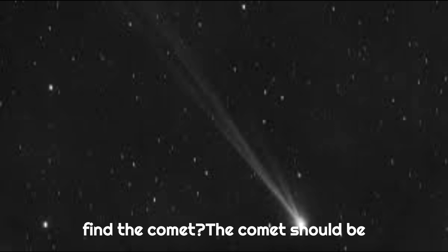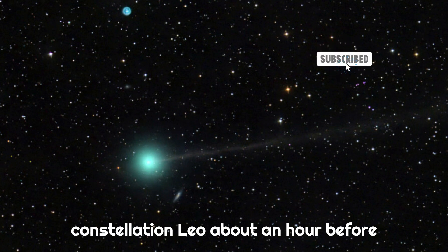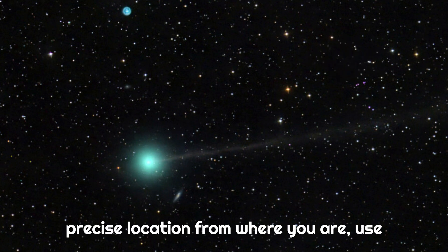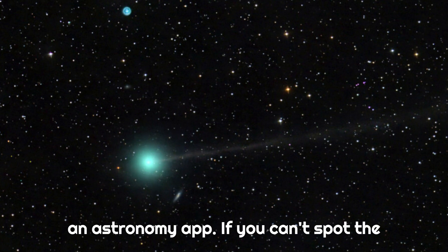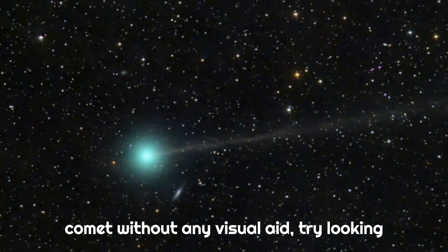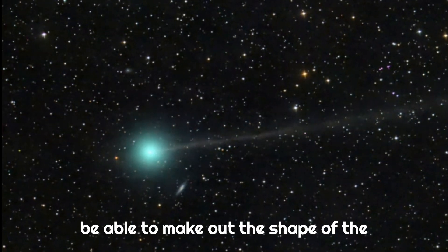Where can I find the comet? The comet should be low in the northeastern sky, in the constellation Leo, about an hour before sunrise. To determine its precise location from where you are, use an astronomy app. If you can't spot the comet without any visual aid, try looking with binoculars, through which you should be able to make out the shape of the comet's tail.